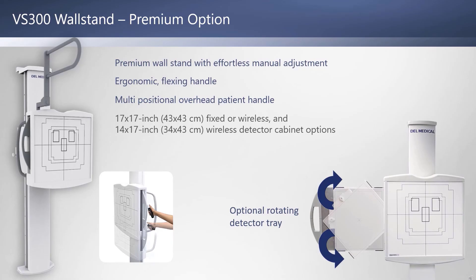The premium VS300 wall stand includes an ergonomic flexing handle, PA chest hand grips, and an easily adjustable overhead patient handle. The VS300 is compatible with 17 by 17 fixed or wireless detectors and 14 by 17 inch wireless detectors. There's an optional rotating detector tray for quick portrait or landscape positioning.